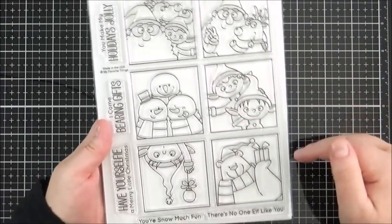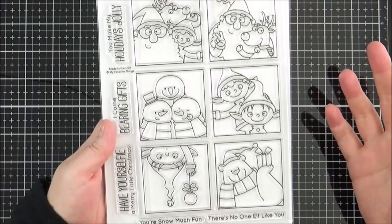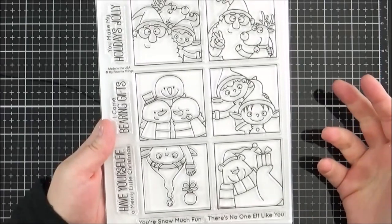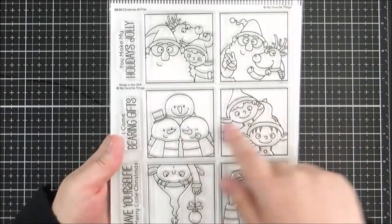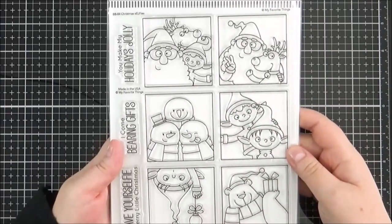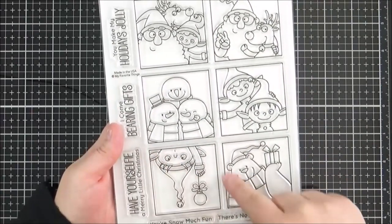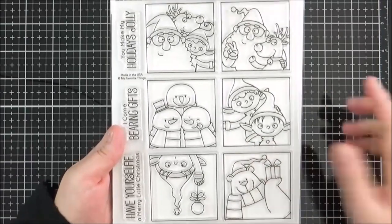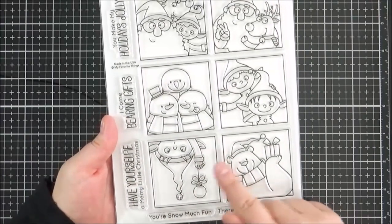I wanted to film this in advance, so hopefully by the time you're seeing this I've had the Botox and it's helping — the first round didn't work at all. I have purchased that die and I wanted to use it with these stamp sets. I definitely think you can use these images on their own rather than as a selfie with a Polaroid frame. I especially love this little elf hanging down — you could mask off the edges and have it hanging from the top of a card. The sentiments are large and would fit nicely with the Polaroid frame layout.